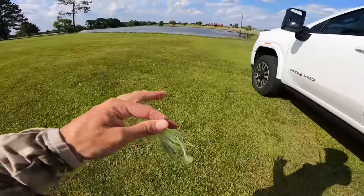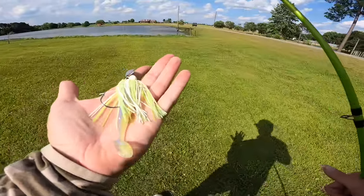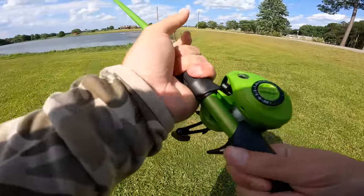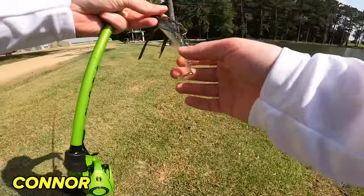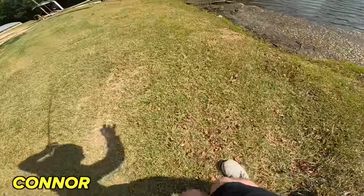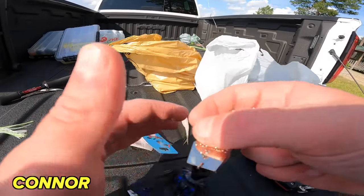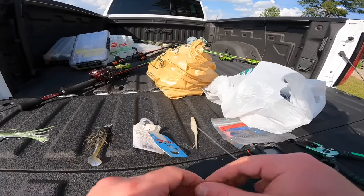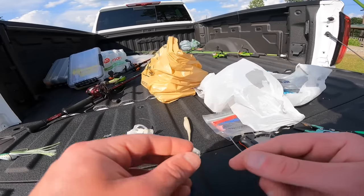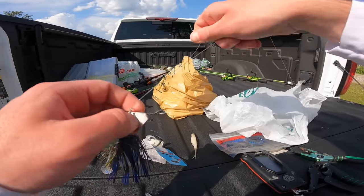Alright guys, I had to go back to the chatter donk — just a confidence bait, big fish bait. The blade is not wanting to cut through any of these mats, so we're actually going to tie on a metal-bladed one. Noah is throwing a chartreuse color, so I'm actually going to tie on a black and blue and see what kind of damage we can do with this thing.